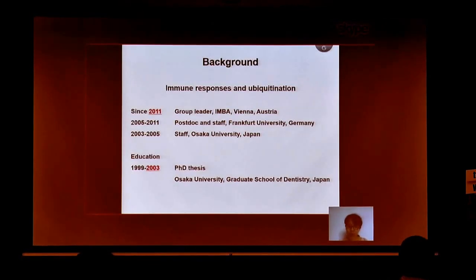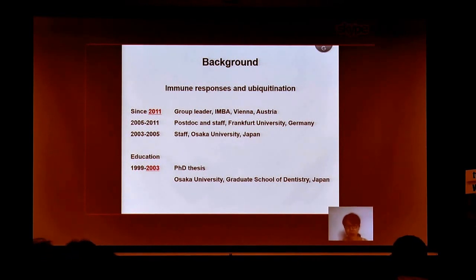Just shortly about my background: as I said, we work on life science projects related to immune responses and vaccination. I started my own lab in 2011 in Vienna. Before that, I was working as a postdoc and as a staff scientist at Frankfurt University in Germany, working on similar topics.